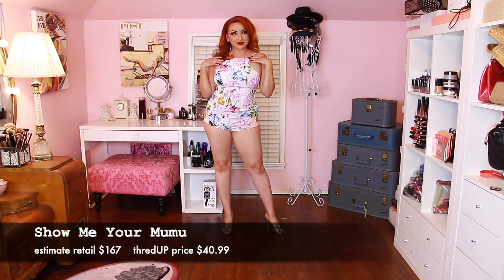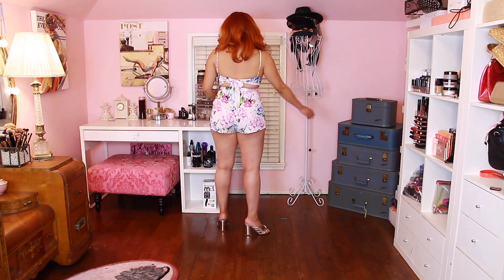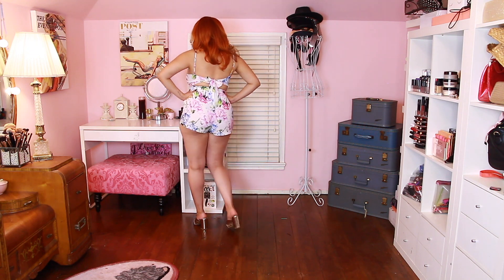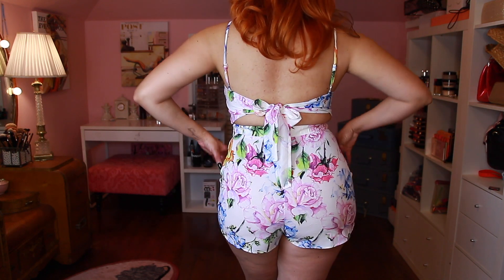This one is also the Show Me Your MuuMuu romper, which I paired with some copper heels I also purchased on ThredUp. I know I got a lot of rompers, but I live in California so we have sun year-round. I just love the colors — blues, pinks, yellows. I can wear these with a different variety of heels, and it ties in the back, very cute.